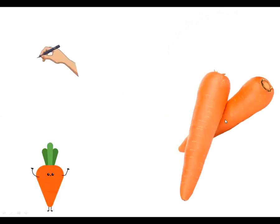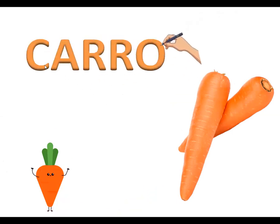Now, which vegetable is this? This is a carrot. Now see the spelling of carrot: C-A-R-R-O-T, carrot. C-A-R-R-O-T, carrot.